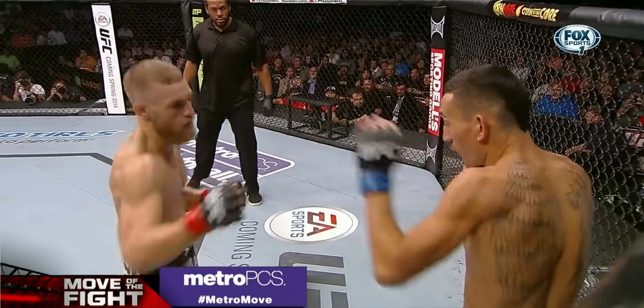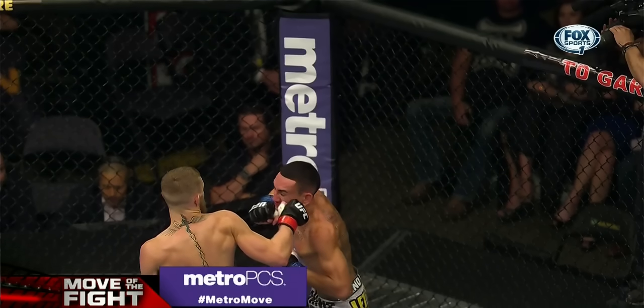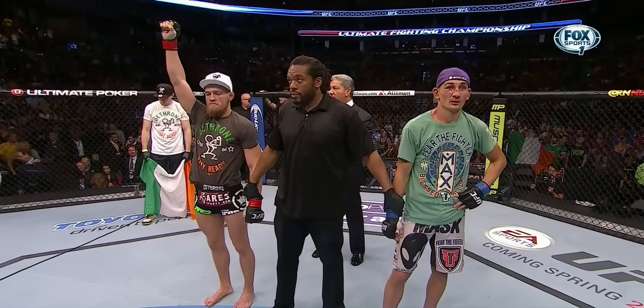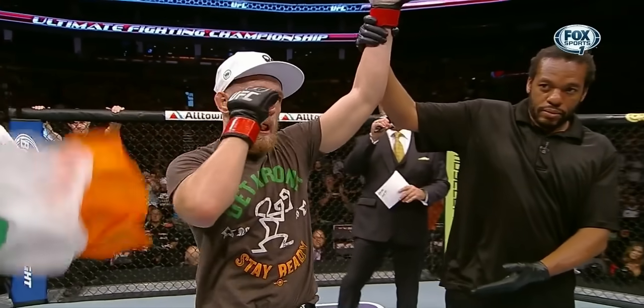And there's McGregor with a high kick. Lead uppercut. And there's a nice short right counter. Declaring the winner by unanimous decision — the notorious Conor McGregor!